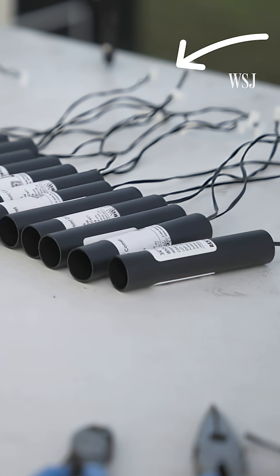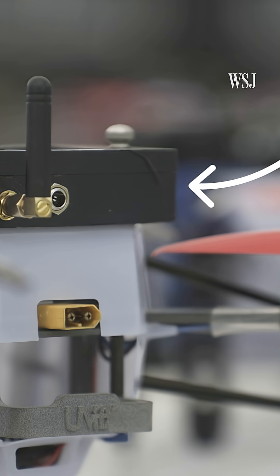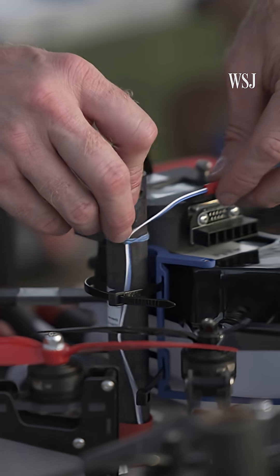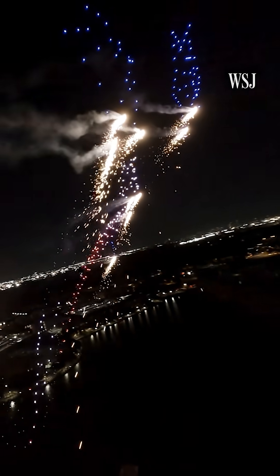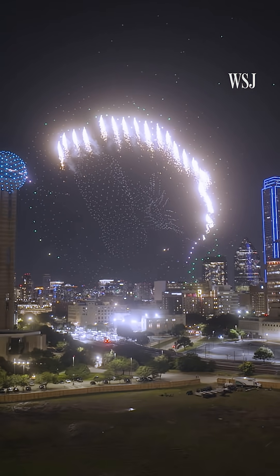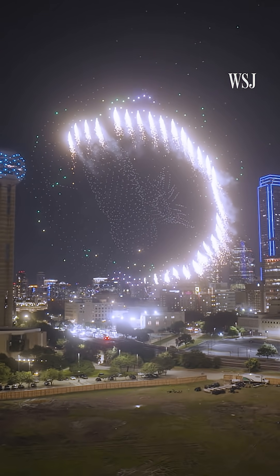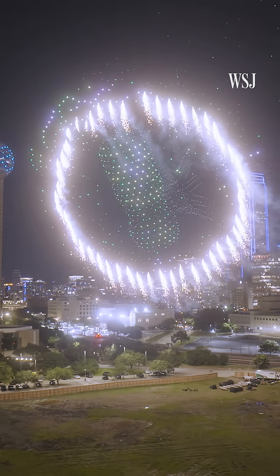Each pyro has an electronic match attached to it that's ignited from the firing module, launching the firework the moment it receives the signal. You load the script onto the remote — it'll say, at one minute, ten seconds, module number one, cue number one, you're going to fire. Each of those firing cues are relayed to the firing module with millisecond accuracy, meaning designers can create a chasing cascade of launchers.